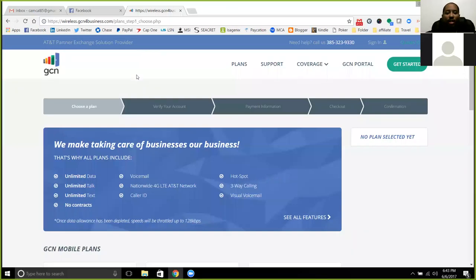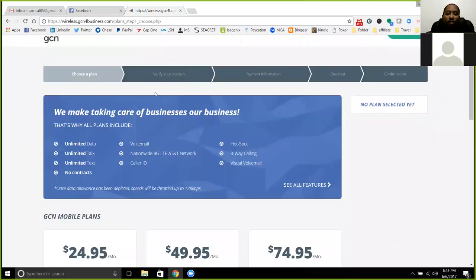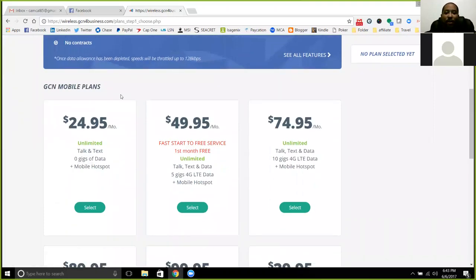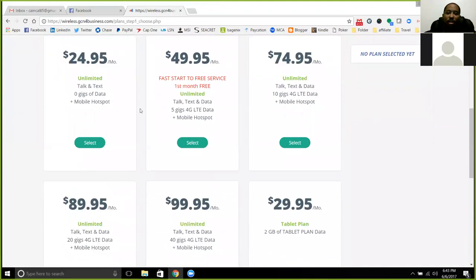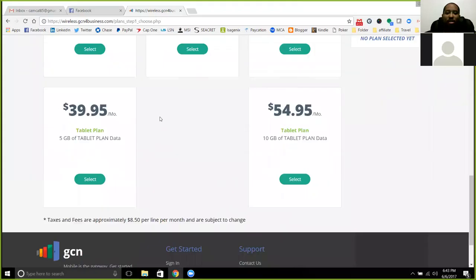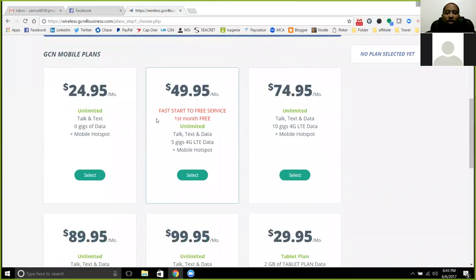They did go ahead and finish their new website, so if you haven't popped over and seen that yet, definitely check out your customer link — your MSI customer link. The cell service will update to the new page, and that's already been updated in the back office. So you can go ahead and click on that and see the new page. All the plans are listed on there, so you have all the plans that you can select.